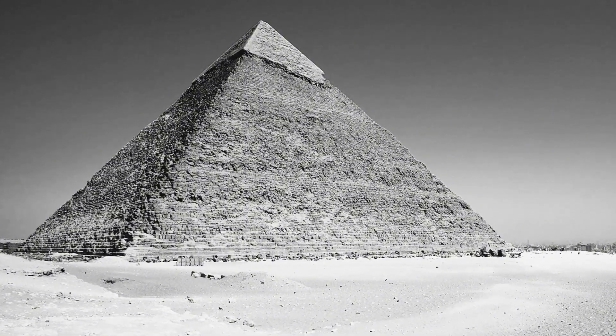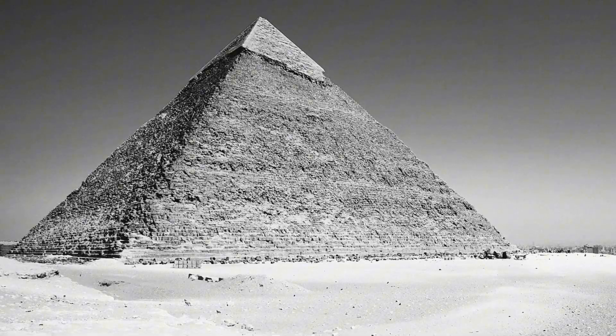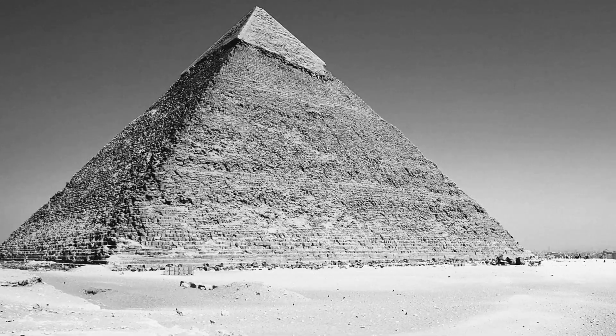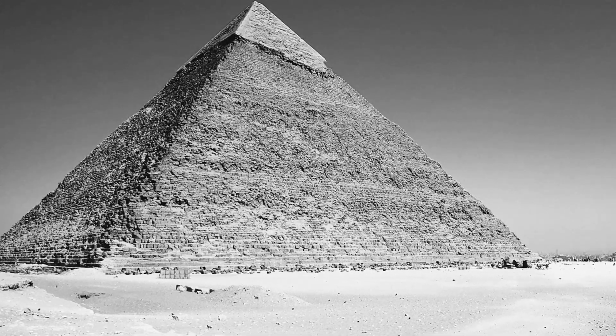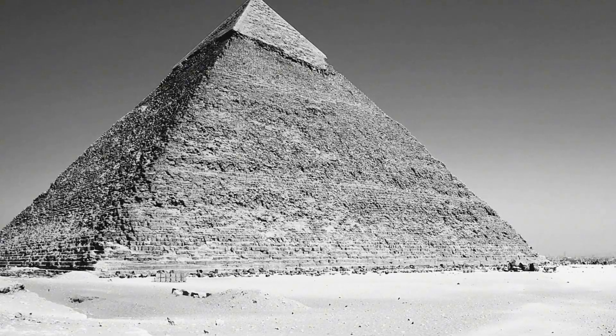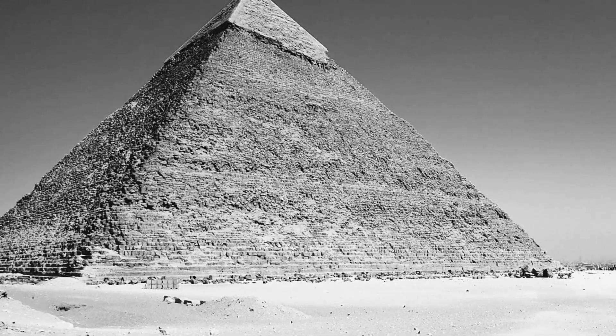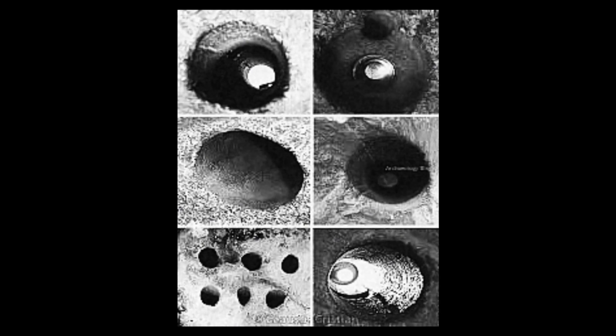Here's what makes this discovery significant: this isn't an artifact in a museum that skeptics can dismiss. This is physical evidence built directly into the pyramid's structure — it's been there since the beginning. The positioning suggests they served a specific purpose, likely part of a door mechanism. Two holes are partially filled with sand and debris, but they're clearly there, drilled with incredible precision into solid granite. These weren't decorative — they were functional. The pyramid builders needed to drill precise, deep holes into granite, and they did it with apparent ease.